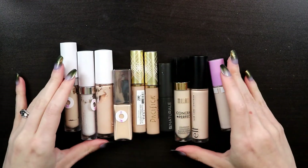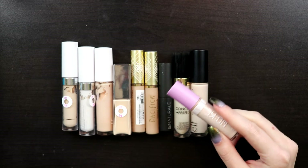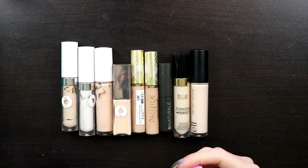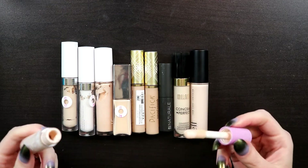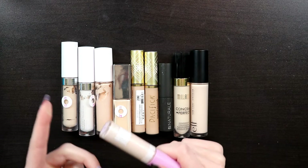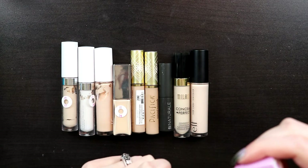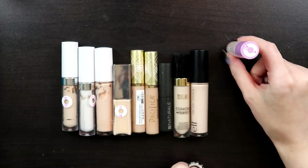I did not know that I had this many concealers, but here we are. First is the Uma Stay Woke Concealer—this is amazing. The color is really good for me; this is shade White Pearl T0.5, which is actually a little bit too light, but that's okay because I only really use it on my under eyes. I don't think they make this shade anymore—I got it on Ulta and it wasn't available on Uma's website. I'm definitely keeping it; it's pretty new, just got it a few months ago.